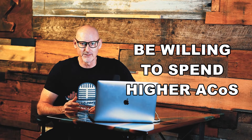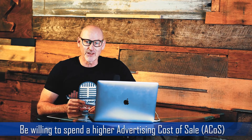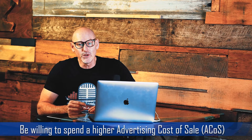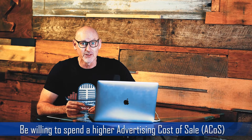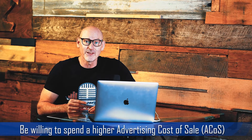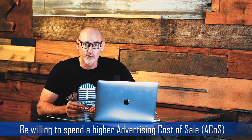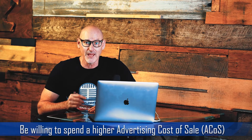Expect your ACoS to be higher in the beginning. Earlier this year, I launched a product that didn't exist before on the Amazon marketplace. My average ACoS over the first 10 weeks was 150%, and it cost me $12,000 in Amazon sponsored ad spend — but I was willing to spend at 150% ACoS because I knew that if I was aggressive and continued to push it, I would land in those top spots on the first page. So just be okay with that, because Amazon is increasingly a pay-to-play platform.